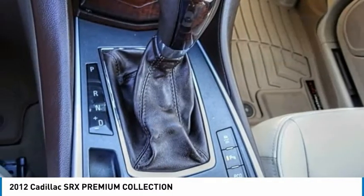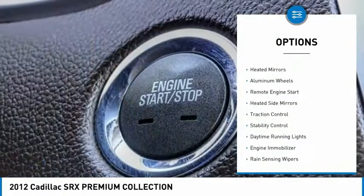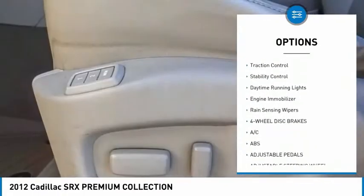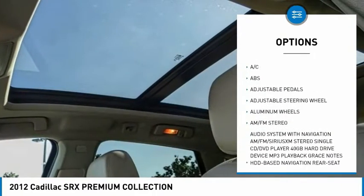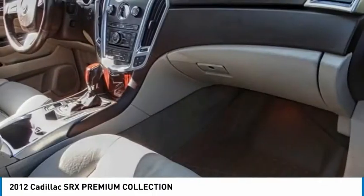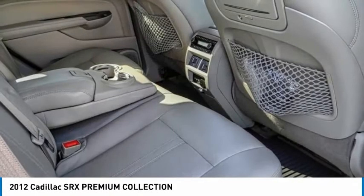Here are some of this vehicle's great options: tire pressure monitor, heated mirrors, aluminum wheels, remote engine start, heated side mirrors, traction control, stability control, daytime running lights, engine immobilizer, and rain-sensing wipers.